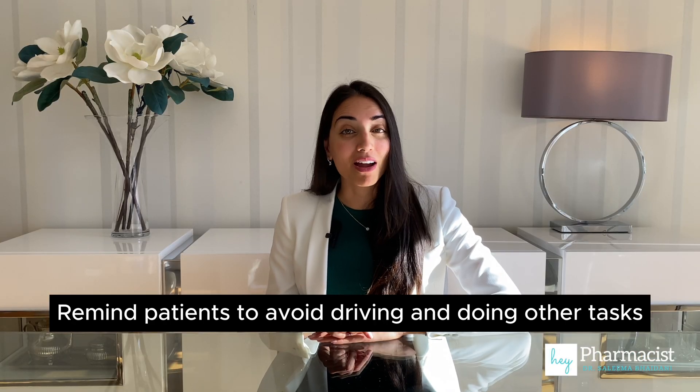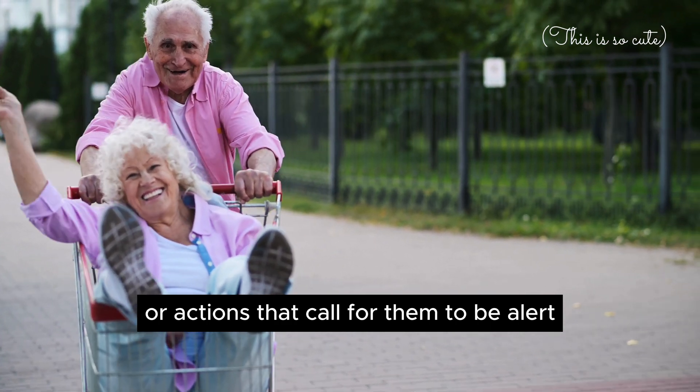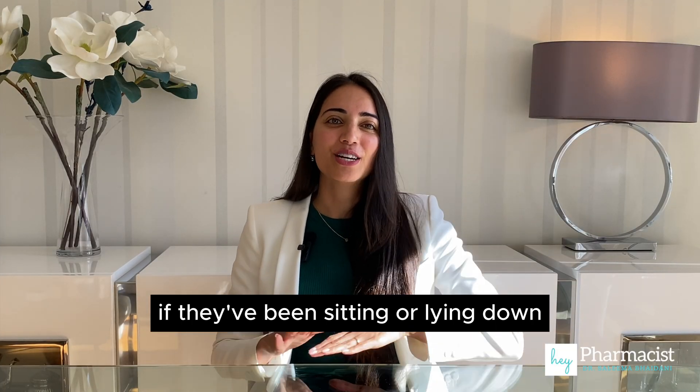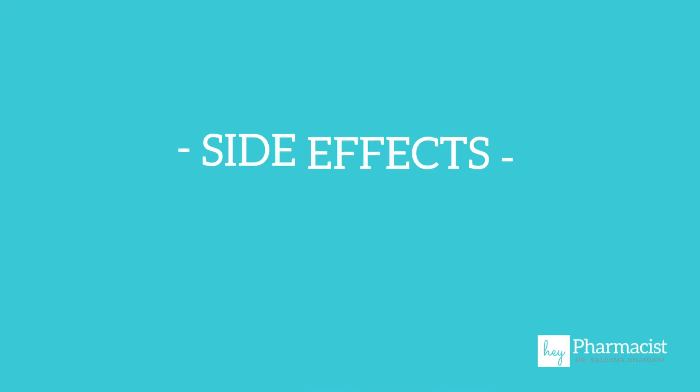Remind patients to avoid driving and doing other tasks or actions that call for them to be alert until they see how this medication affects them. Advise patients to rise slowly if they've been sitting or lying down, to lower the chance of feeling dizzy or falling. Number four, side effects.